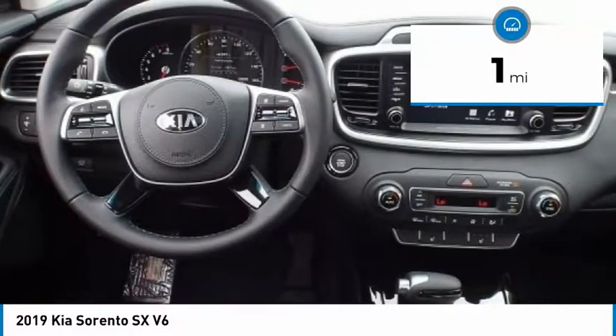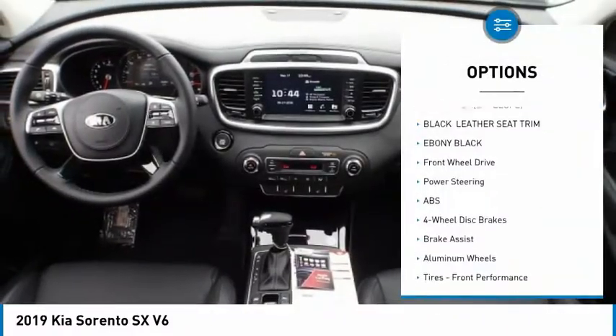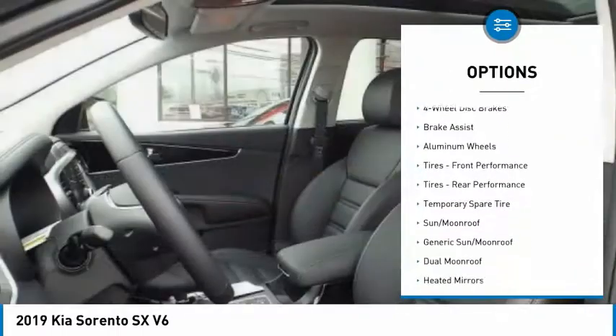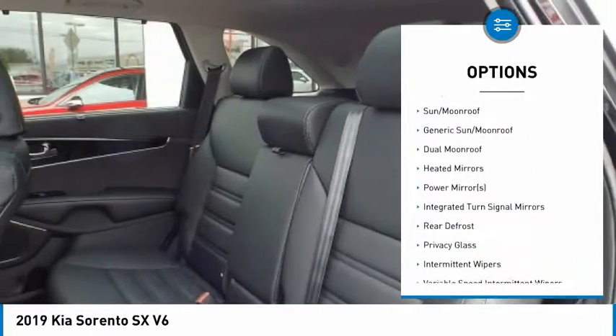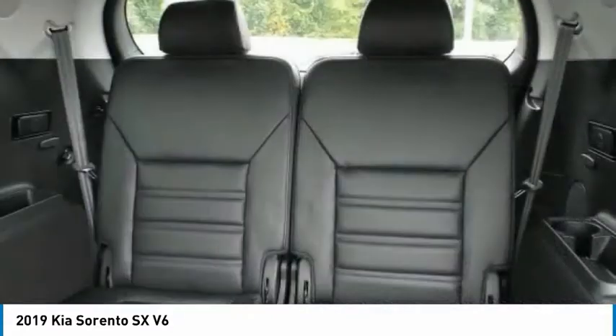This vehicle has less than 100 miles. Here are some of this vehicle's great options: lane departure warning, stability control, power lift gate, traction control, power passenger seat, navigation system, steering wheel audio controls, backup camera, anti-lock braking system, keyless entry.